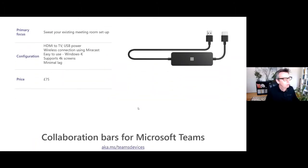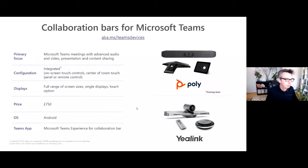Next we have the collaboration bars. These go up a little bit in price — from £75 to £750 — but let's look at the value these devices bring. Today we're going to look at the Yealink VC210, but we equally like the Poly alternative. This device is ideal for huddle spaces or small meeting rooms, like 3m by 3m rooms with up to five people in them. It fits in nicely where you want to have that professional Teams meeting experience, where previously you and your colleagues would have huddled around a laptop.